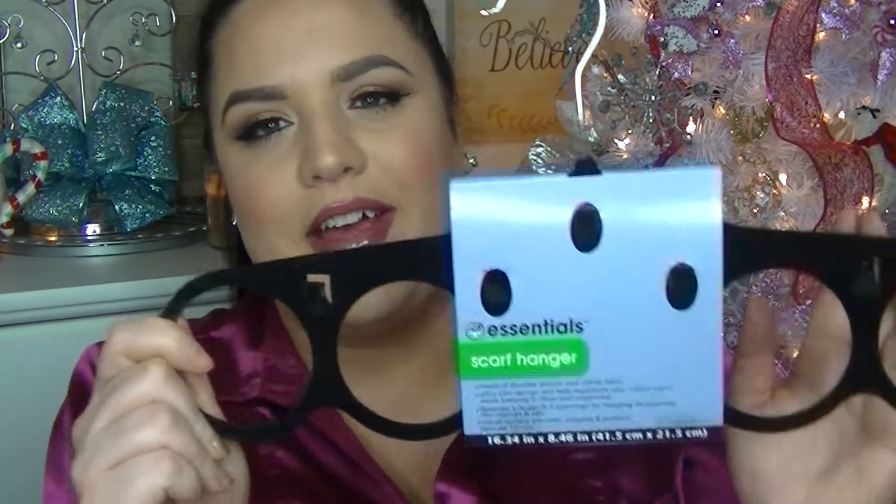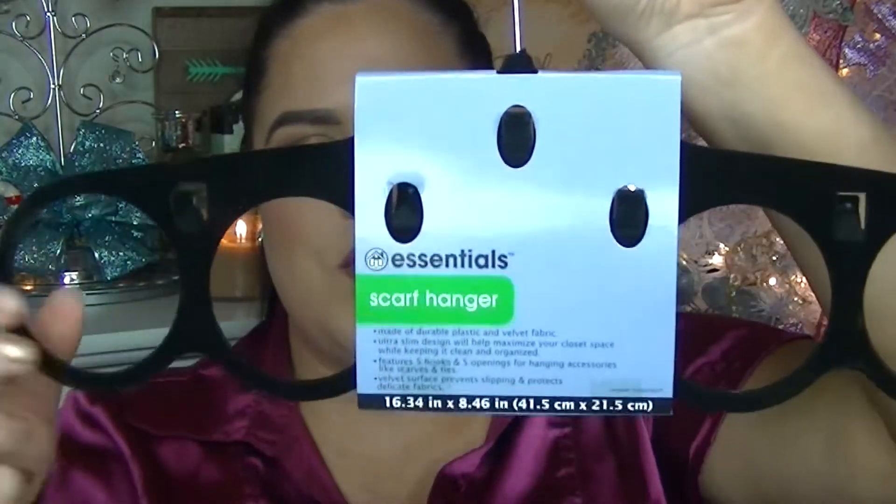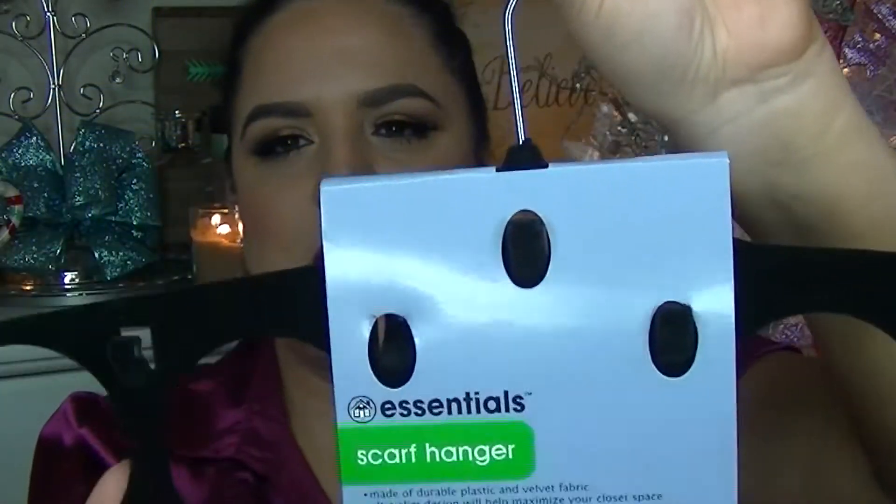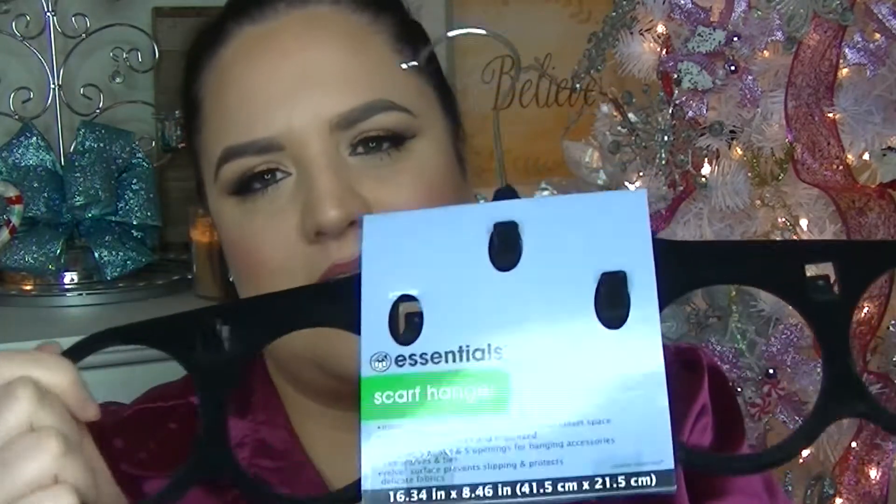Next item I picked up — I only got one of these, I wish I would have gotten more, and I'm probably going to go back and get more — but it is a scarf hanger, which is pretty cool. You just drape your scarves over it. It's kind of like a felt hanger and it's pretty nicely made for a dollar. I was really shocked. Always nice to have something like this. You could even use this for your belts, necklaces — I'm sure there's all kinds of things you could use it for.